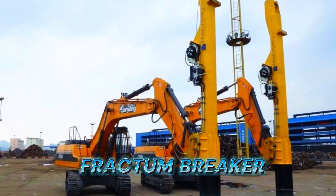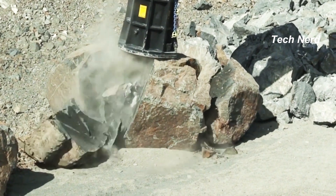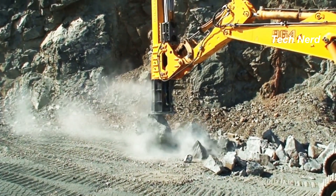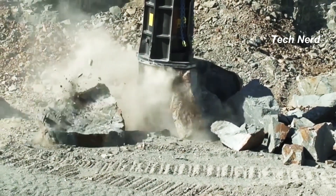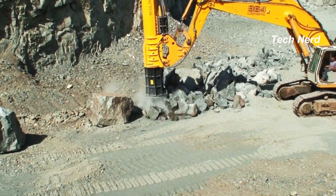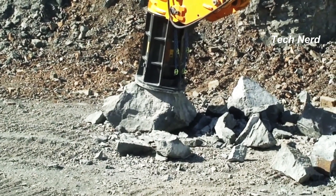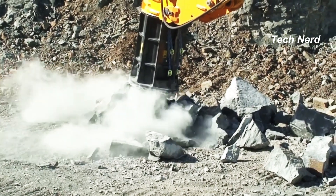Fractum Breaker. Manufactured by the Danish company Fractum, the breaker is a powerful hammer designed to break rocks, steel waste, and reinforced concrete. The breaker can deliver up to 400,000 kilojoules of energy in a single stroke, which is at least 15 times stronger than the largest hydraulic hammer on the market.